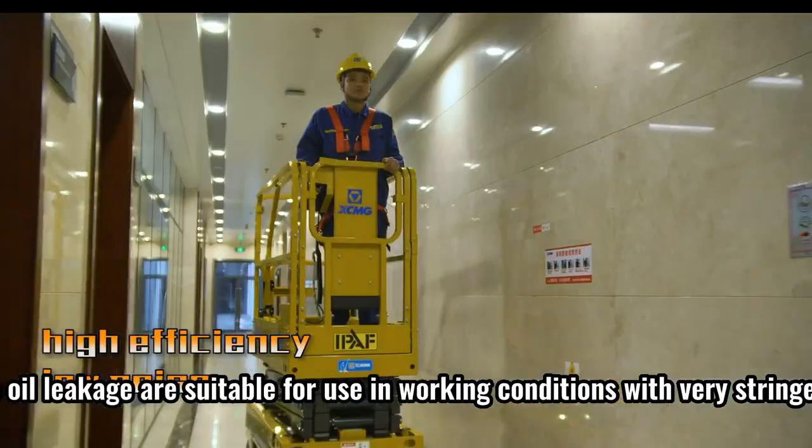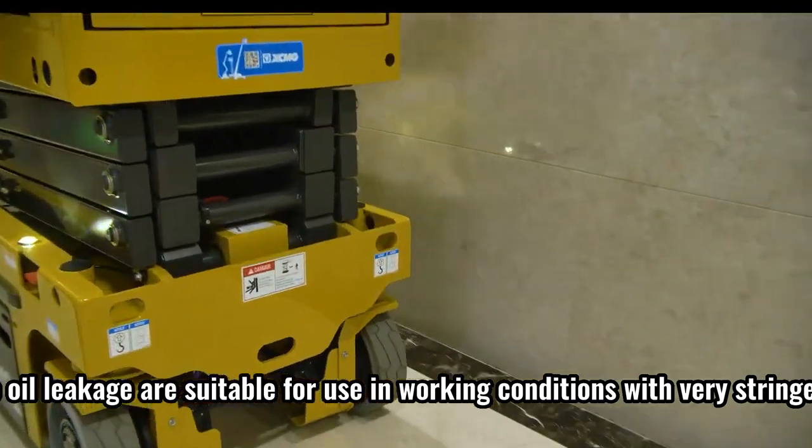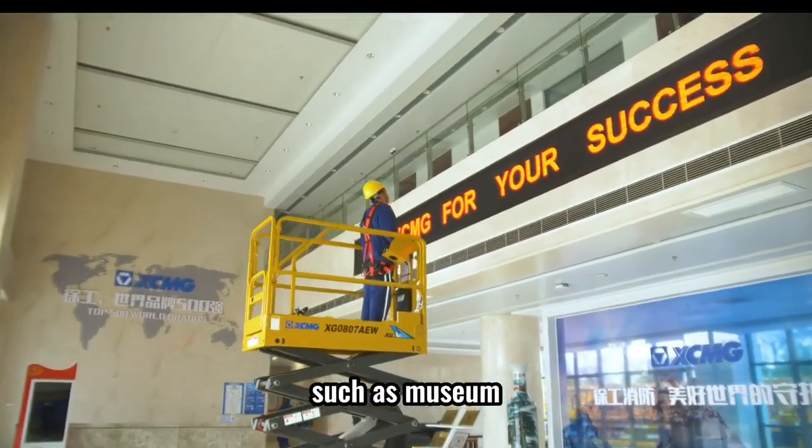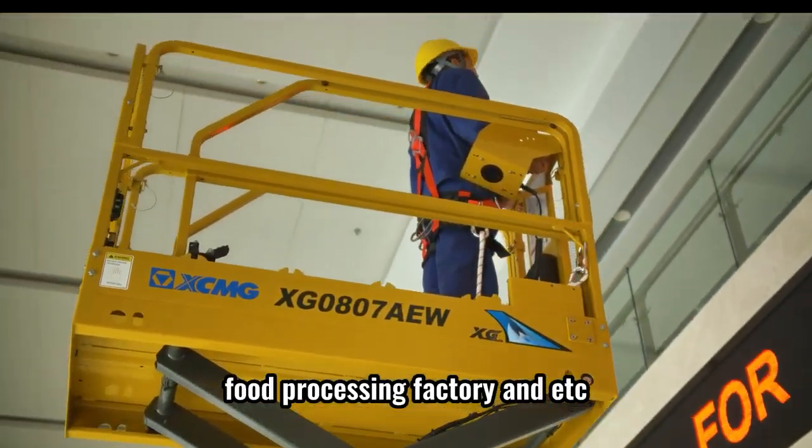The advantages of high efficiency, low noise and no oil leakage are suitable for use in working conditions with very stringent requirements, such as museum, high-end office building, food processing factory and etc.